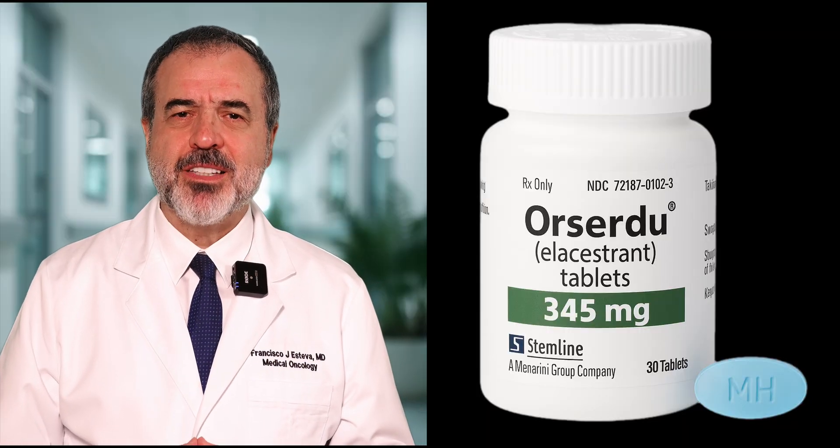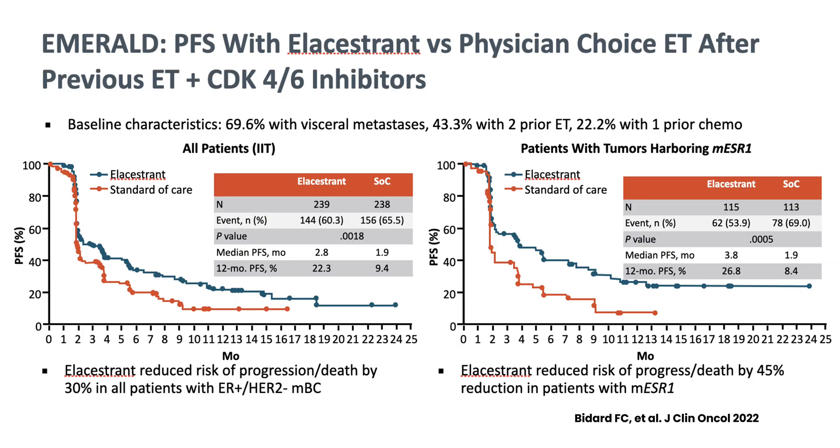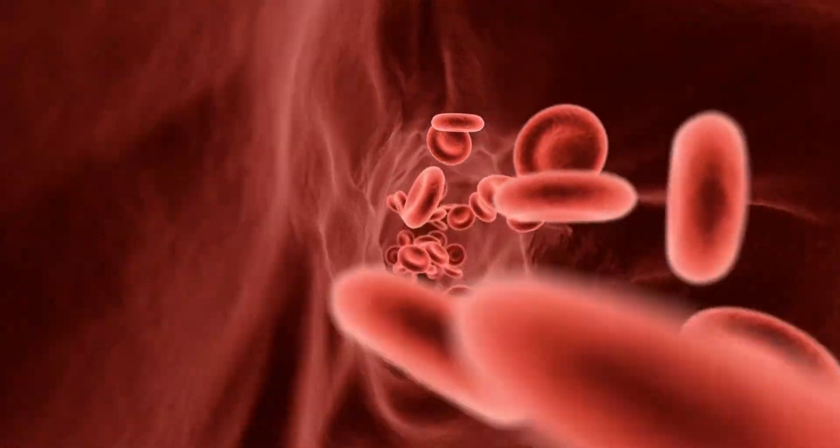The first of these approved is elacestrant, which was shown to be superior to conventional therapy, particularly in patients with mutations in the estrogen receptor gene, or ESR1 gene. Patients who develop metastatic breast cancer can be monitored with PET scans, bone scans, CAT scans, and also liquid biopsies — we can take a blood sample, look for tiny fragments of DNA, and see if there is a mutation in that circulating tumor DNA. Patients with ESR1 mutations in the ctDNA in the blood are the ones who benefit the most from this type of treatment.